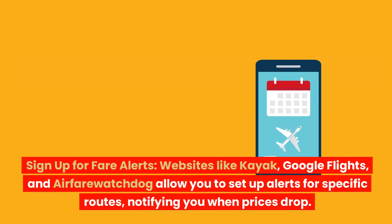Sign up for fare alerts. Websites like Kayak, Google Flights, and Airfare Watchdog allow you to set up alerts for specific routes, notifying you when prices drop.